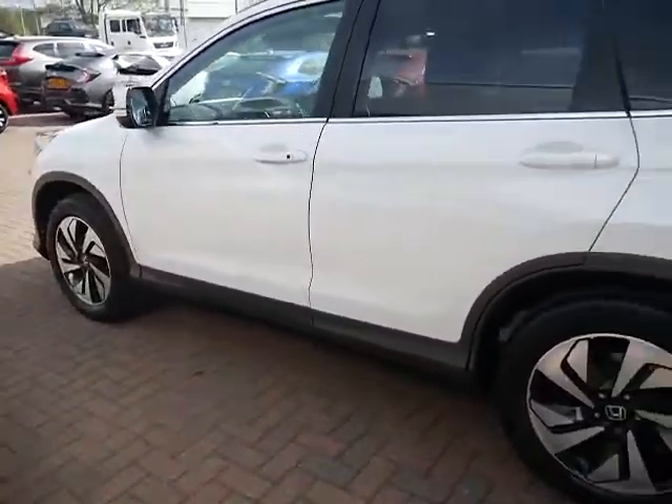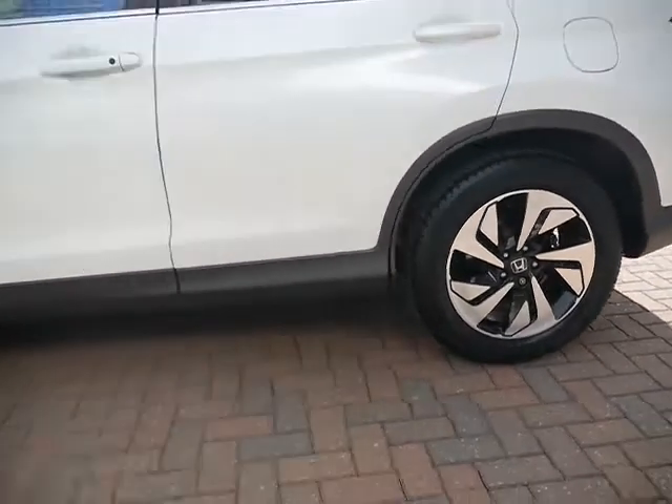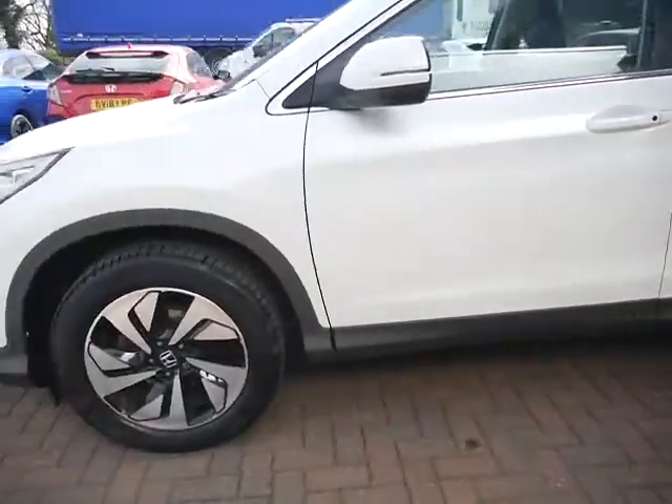Rear privacy glass is on this vehicle also. Just taking you around the vehicle to show that it's free from any major dents and scuffs.